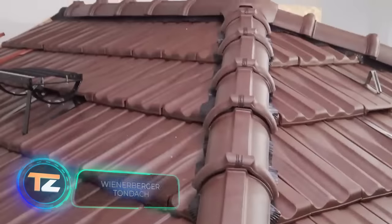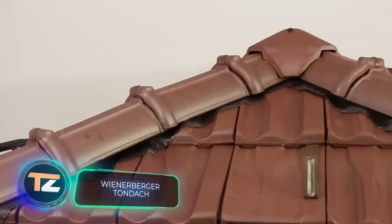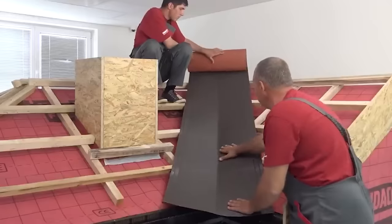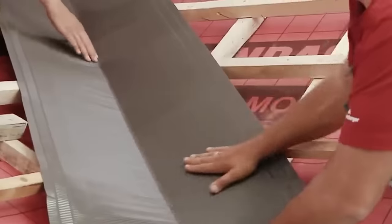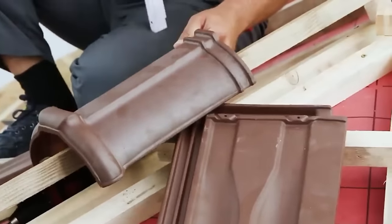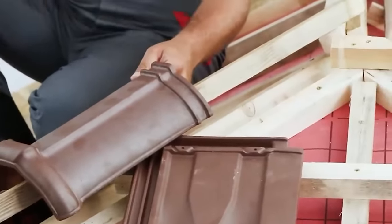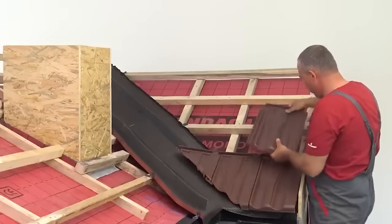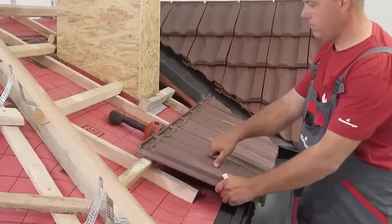Our selection continues with a leading Austrian company in the market of ceramic roof tiles. While professionals in the video show the proper installation, let's review the characteristics of the tiles: they last at least a hundred years, are resistant to UV rays, hail, and even acid rain, they're breathable and soundproof, and they're safe for health.